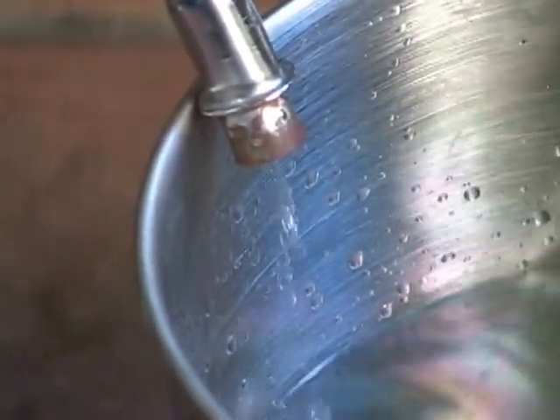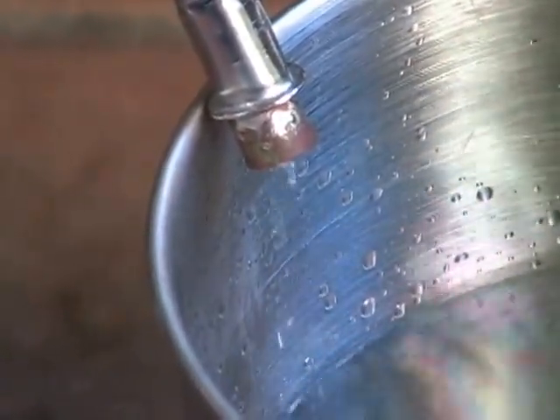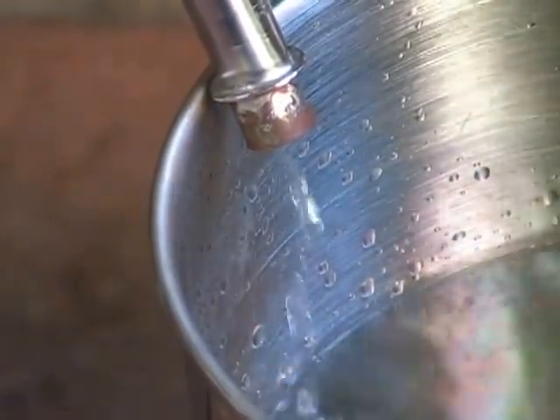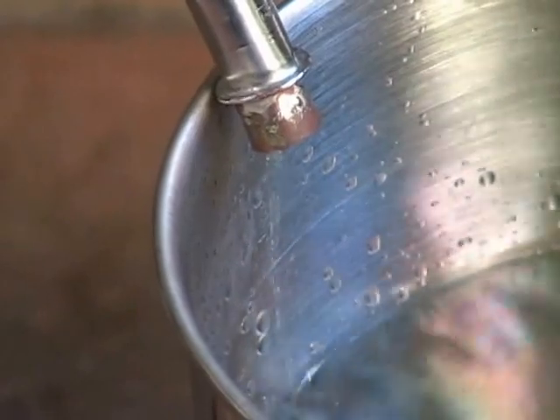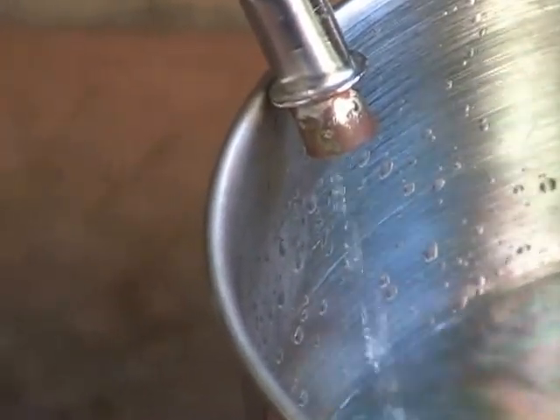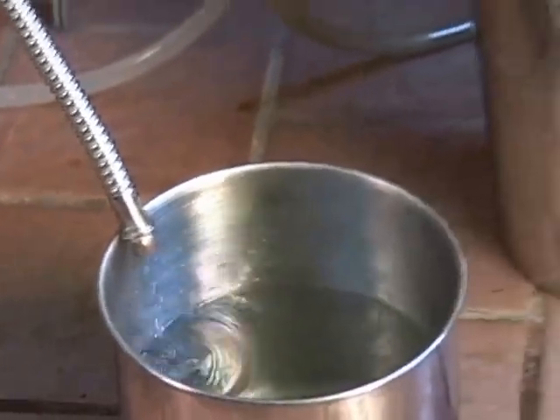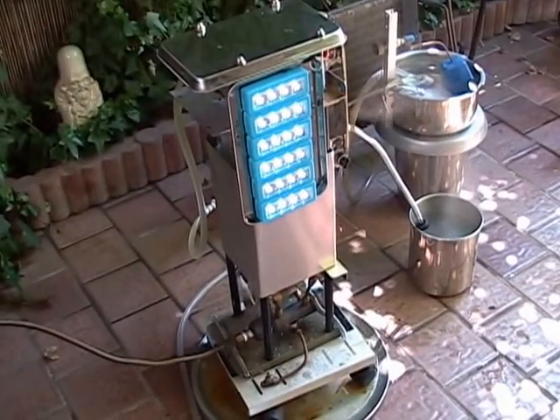Here is the water coming out of the condenser — distilled water, at a very nice rate. It produces a lot of distilled water. This water can also be pumped directly back into the boiler.